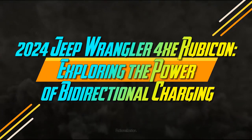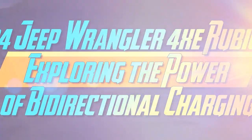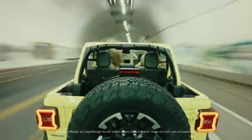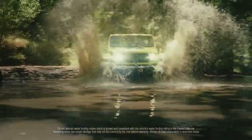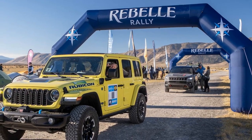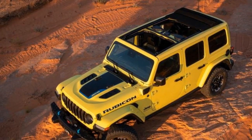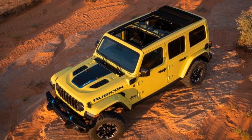2024 Jeep Wrangler 4XE Rubicon — exploring the power of bi-directional charging. We share our readers' excitement for plug-in hybrids, which offer serene electric driving while alleviating concerns about range and charging. Jeep's Wrangler 4XE has dominated the American market as the top-selling PHEV for two consecutive years. With the latest upgrades introduced for 2024, we felt it was opportune to bring one in-house, live with it, and thoroughly uncover its appeal and idiosyncrasies.